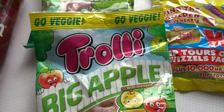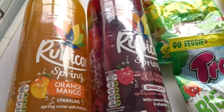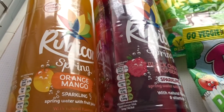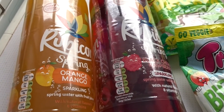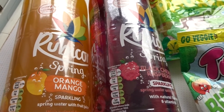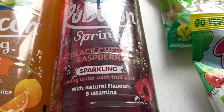They also had Rubicon drinks — the 1.5 litre bottles — at two for £2, which made them a pound each. That's a really good deal in our area because usually it's a pound for just the really small bottles. I got one in orange and mango and one in black cherry and raspberry.